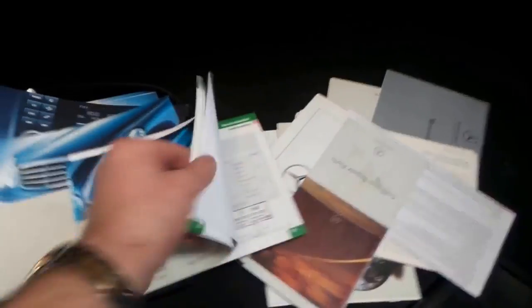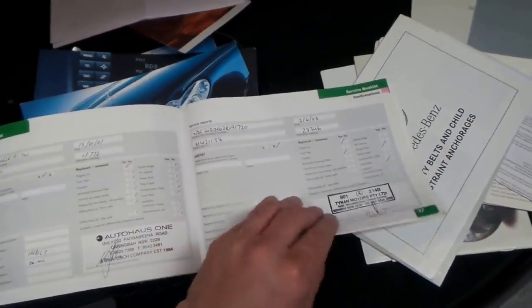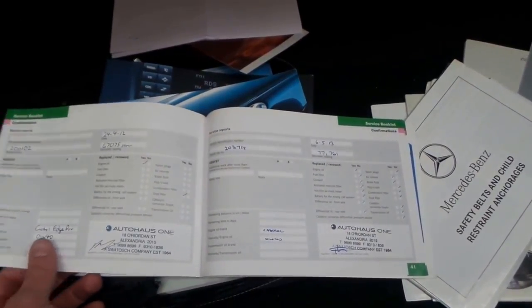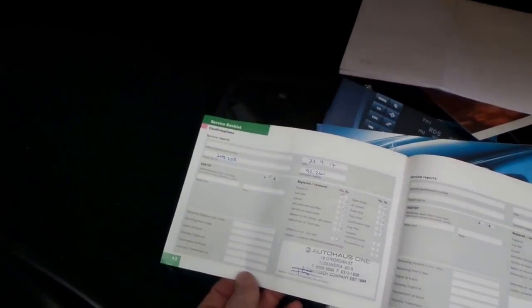Let's have a look at the service history — it's got about five or ten books. Here's the service booklet and the original delivery certificate. It's been serviced at 13,000 Ks and 28,000 Ks, with the first service at Autohouse 1, who are a Mercedes-Benz specialist. They've looked after it pretty much all the way through, which is fantastic. Mercedes can be serviced anywhere from 10,000 to 20,000 km intervals depending on how they're driven. The last entry in the book is 2014, and then we've got some receipts for recent work.